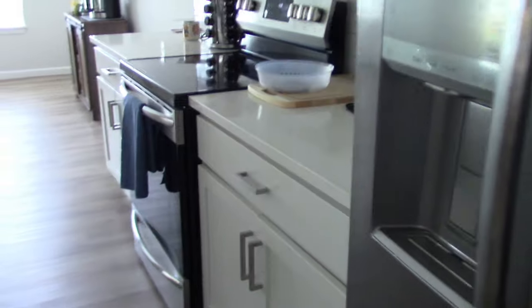Another view of the kitchen. My side-by-side refrigerator. Let me just back out.